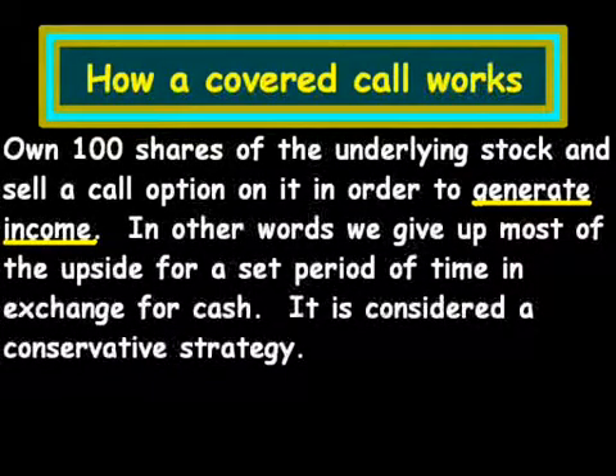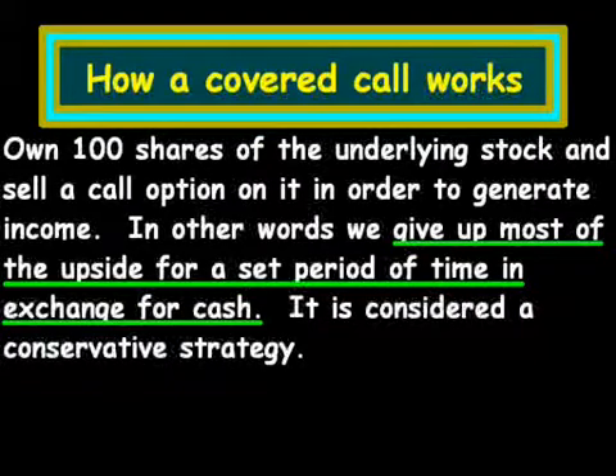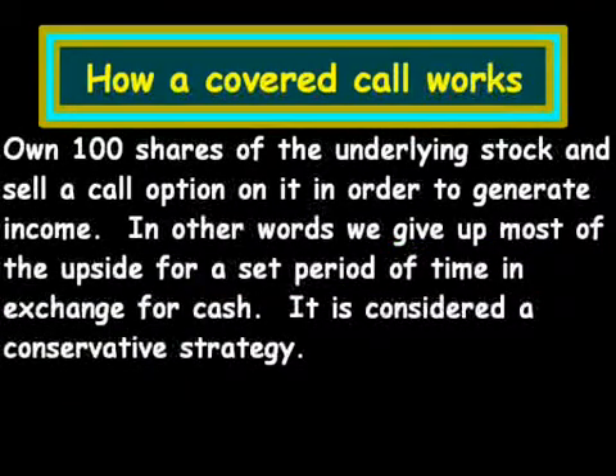In other words, we're basically giving up most of the upside for a set period of time in exchange for cash. It could be a month, it could be two months, it could be as long as a year, or even longer if we're looking at LEAPs. It's basically considered a conservative strategy, and from my experience, portfolio managers have done it with large cap, low volatility stocks.